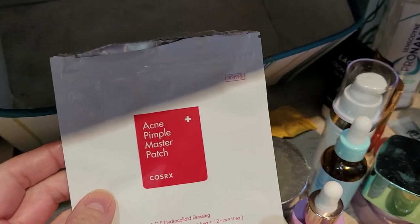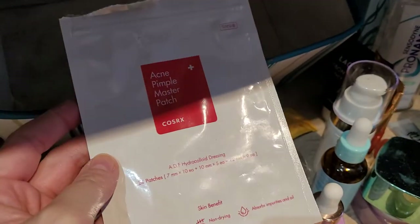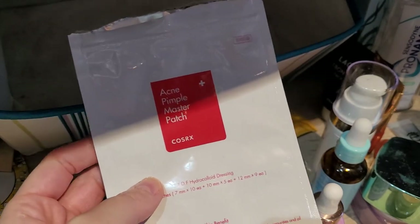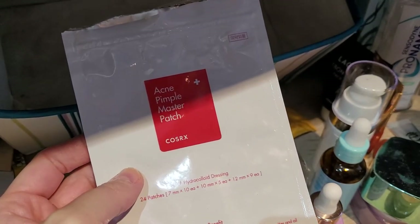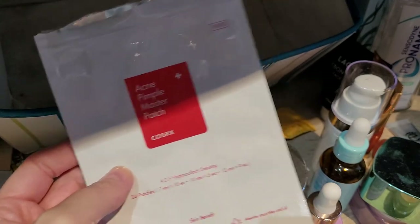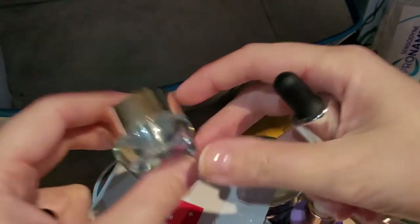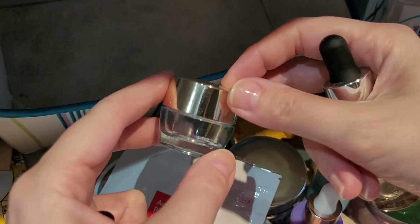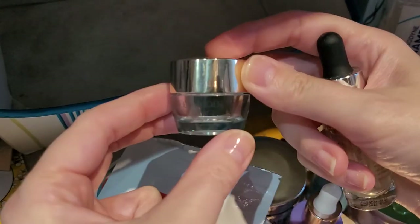These are pimple patches — Acne Pimple Master Patch. I think I got these from Yesstyle ages ago and I finally finished them. They're good for calming down a pimple if you see one coming up, but they don't do magic — the pimple isn't completely gone in the morning, just a bit calmed down. I'd repurchase if I see them again but I don't feel like it's necessary right now.